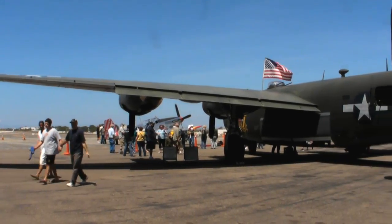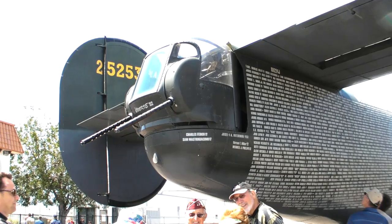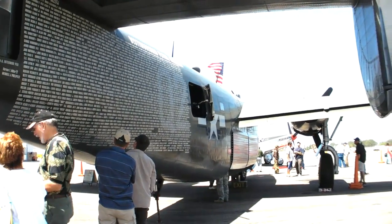Today, you're looking at the only B-24 bomber that still flies. There are about ten airframes in the world — the LB-30, which is a cargo version, also flies — and the rest are all in museums.